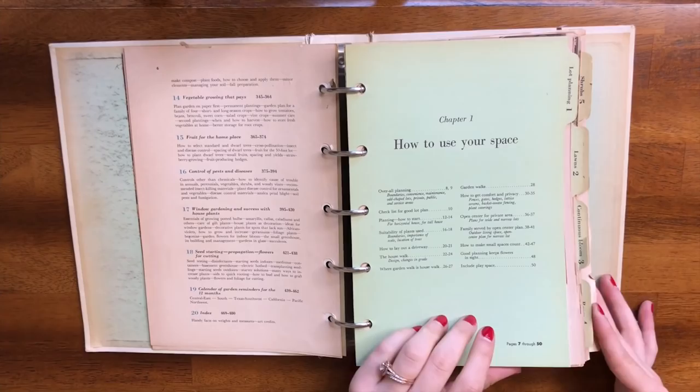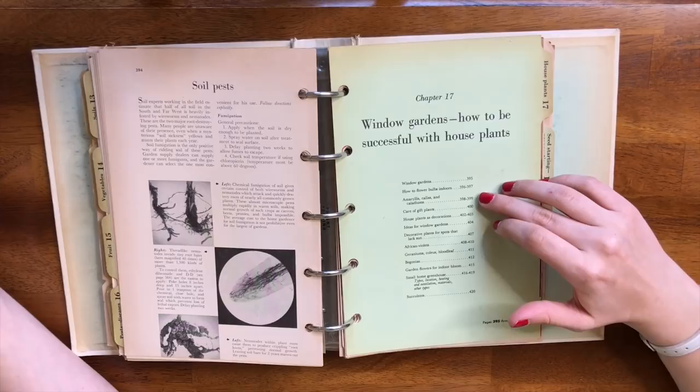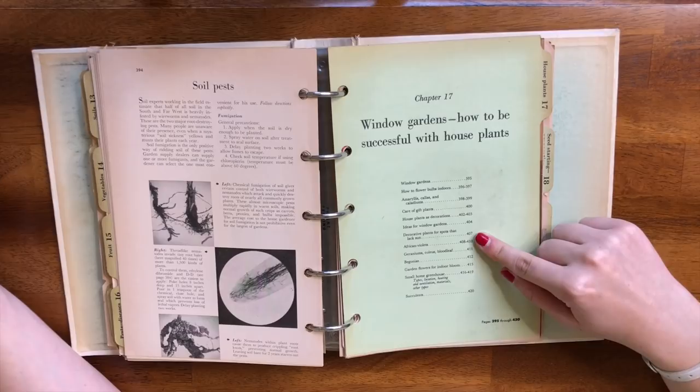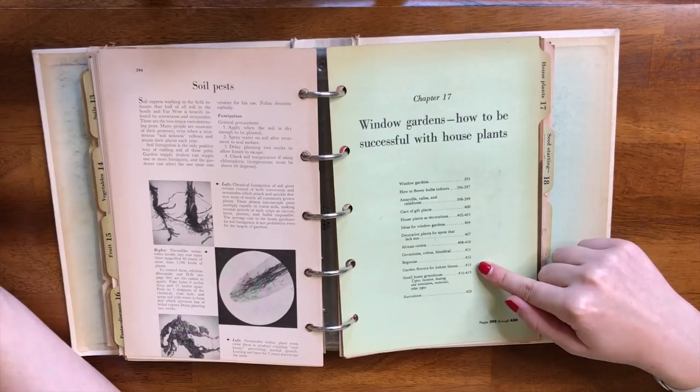Let's start with window gardening and success with houseplants. We have window gardening, bulbs, amaryllis, caladiums, gift plants, houseplants as decoration, decorative plants for spots that lack sun — I'm very interested to see that part — African violets, geraniums, coleus, blood leaf, begonias, garden flowers for indoor bloom, small home greenhouse, and also succulents. There are quite a few topics here that seem relevant to me right now.